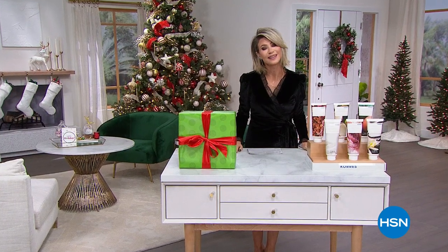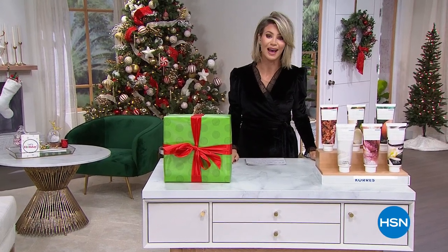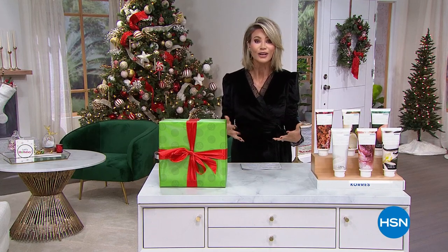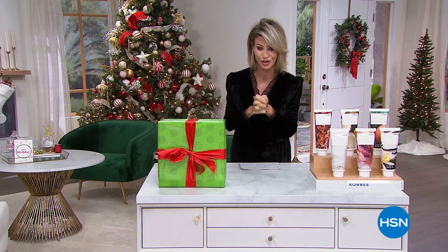Thank you so much for spending this holiday season with us here at HSN. We are so thankful for you every single day. Adam and I just wanted to wish everyone a happy, healthy holiday season, and hopefully you're enjoying the holidays with friends and family. But we're going to sneak in one of my picks for the entire show.